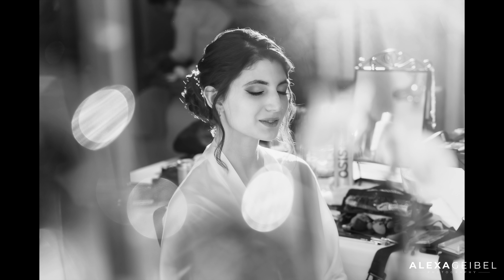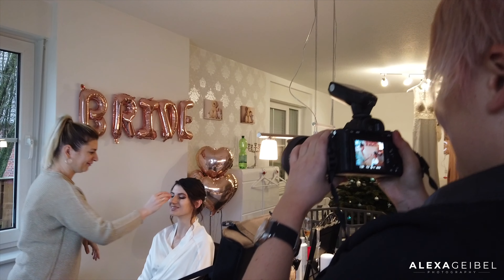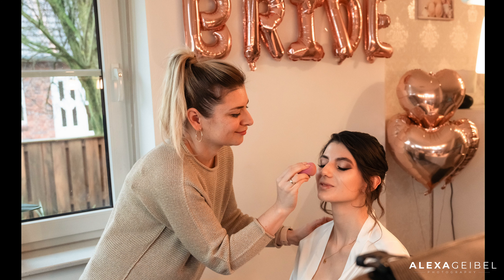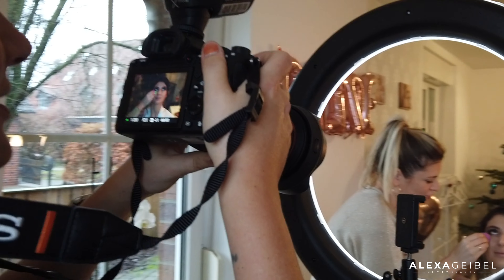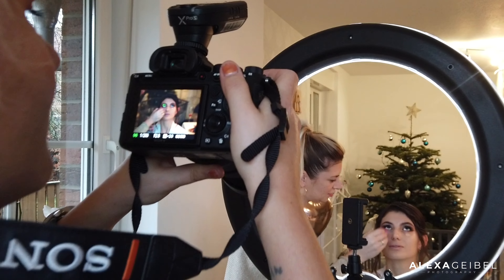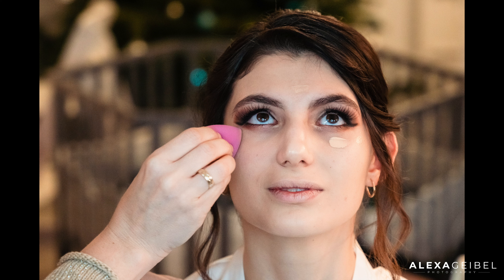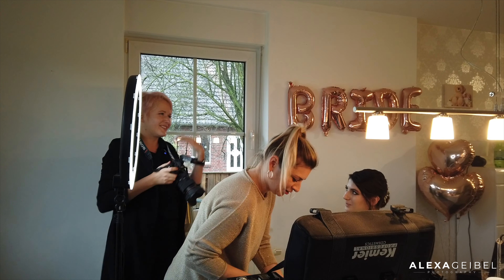When I photograph weddings I usually don't take only creative pictures with glasses and flashes. I'm trying to deliver a nice mix of natural pictures and creative pictures, because I think for the clients it's more interesting to have some clean pictures for their wedding album and then some creative pictures. The mix is usually the best, according to my experience.